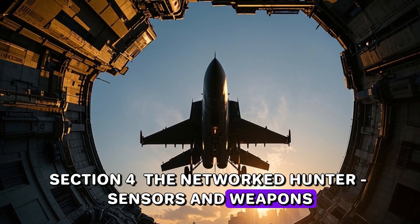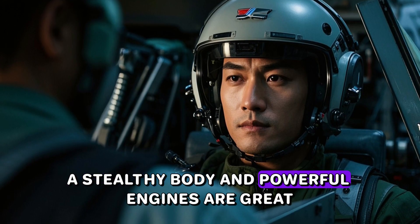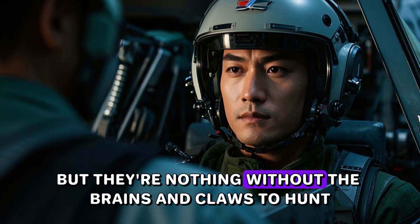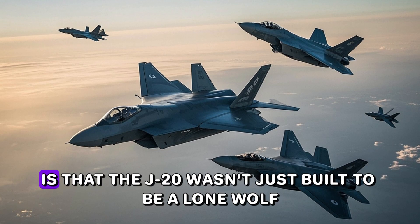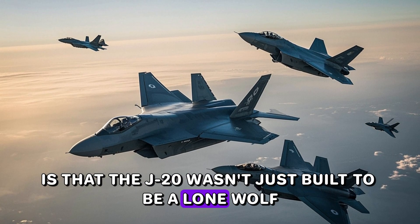A stealthy body and powerful engines are great, but they're nothing without the brains and claws to hunt. What's really critical is that the J-20 wasn't just built to be a lone wolf.